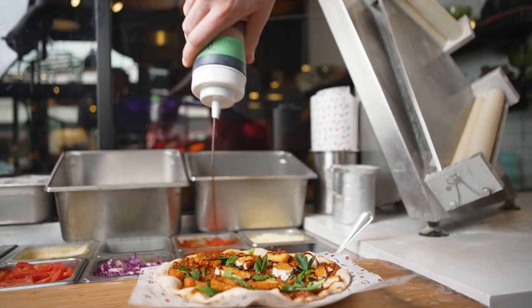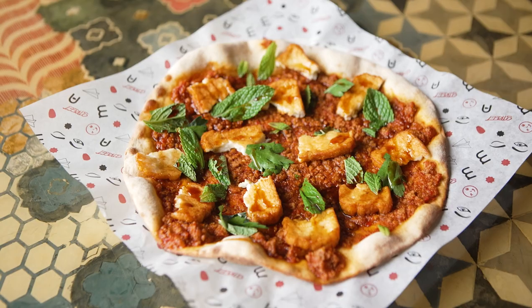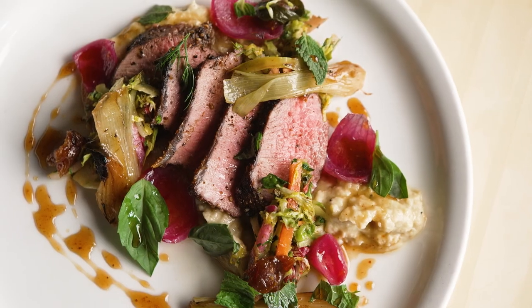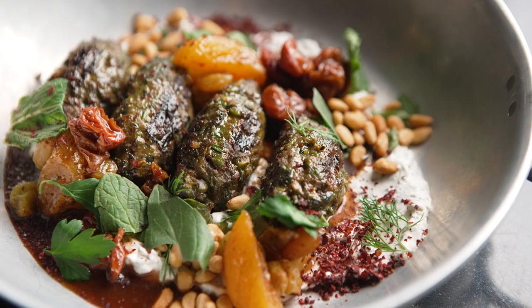The lamb biajeen has been on our menu since day one. It will never leave. It's really classic to what we do here at Momnoon. We love serving local lamb here at Momnoon — it's a fantastic product with so many different options, and it is just delicious.